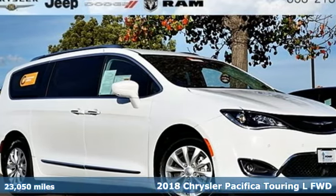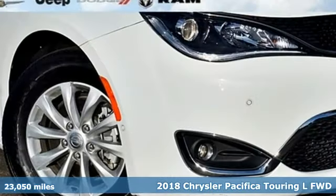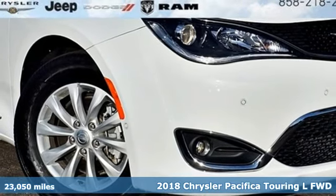Here's a 2018 Chrysler Pacifica. Chrysler, where bold ideas merge with brilliant innovation.